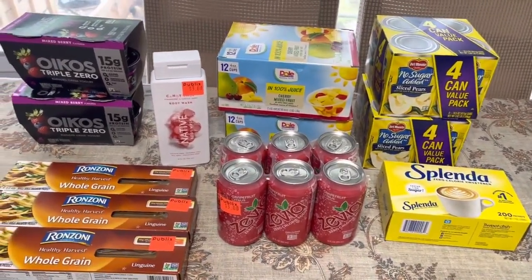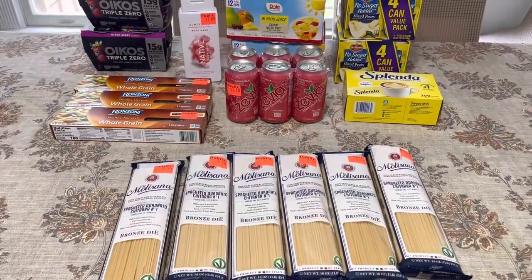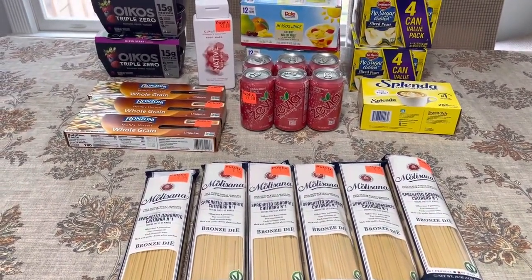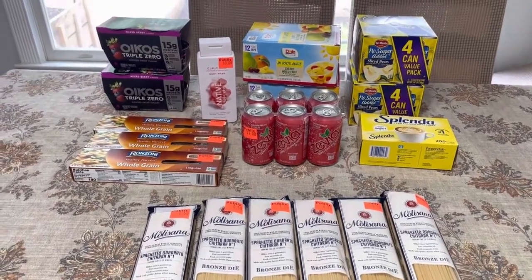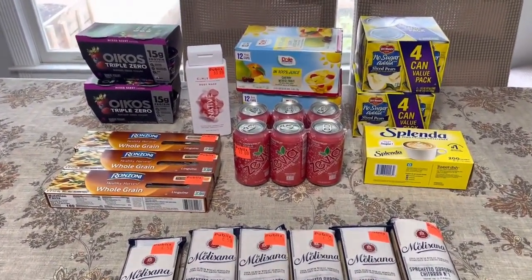Lord knows I am stocked for real — I don't even know where I'm going to put all this stuff. Speaking of which, I was thinking of doing a pantry clean out. Would y'all be interested in me filming that? If you are, just leave me a comment below.